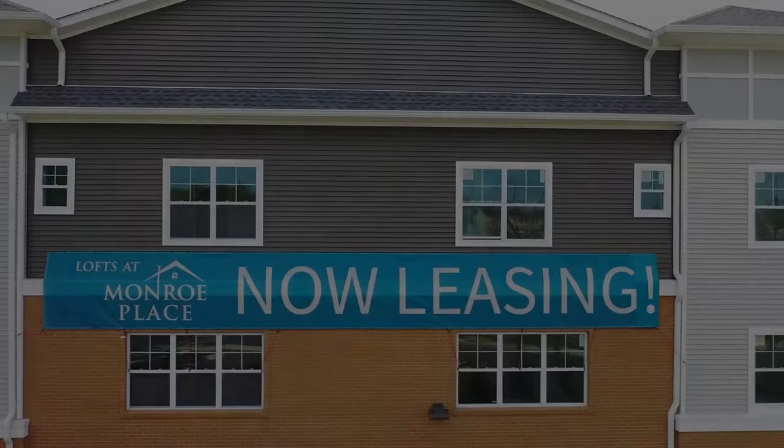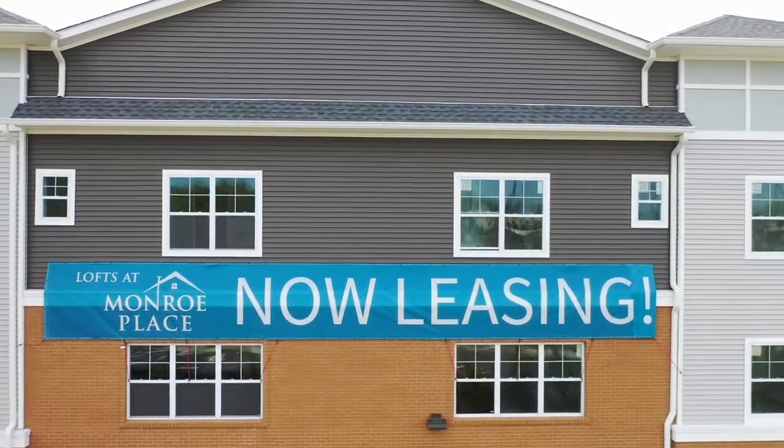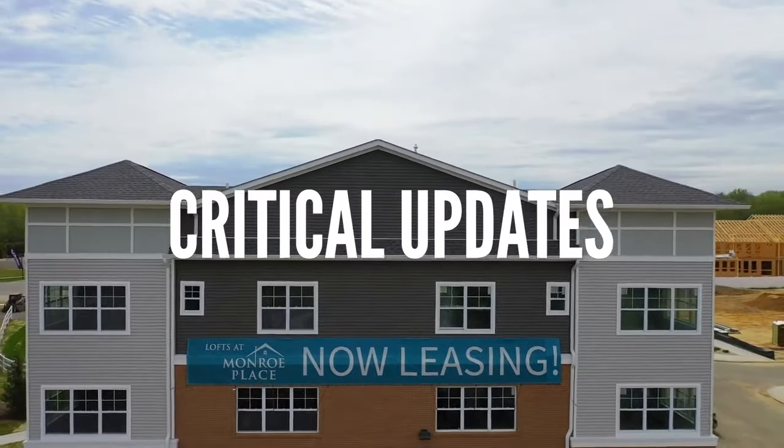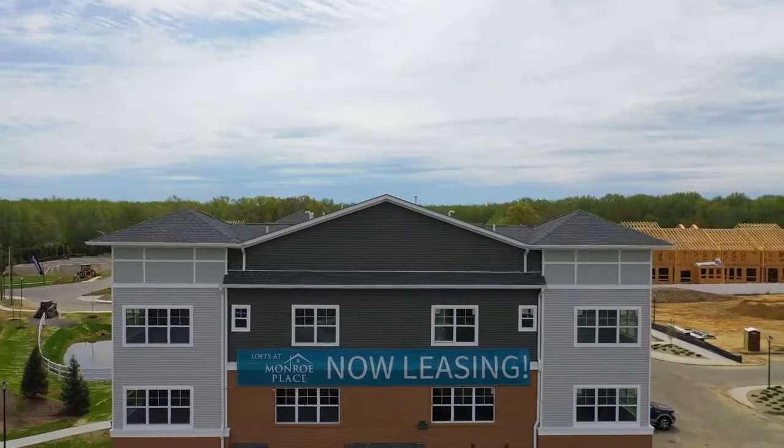Hi, and welcome to another Tuesday Tip. With the new implementation of HOTMA, there are some critical updates regarding the multifamily model leases you need to be aware of.